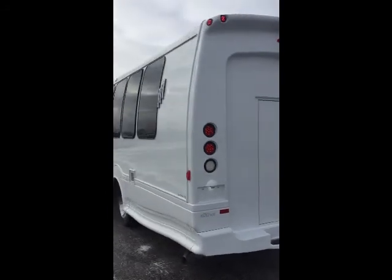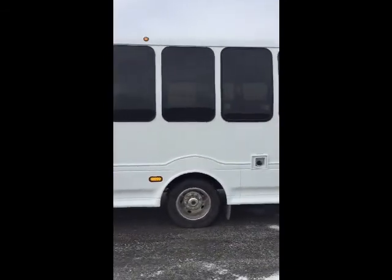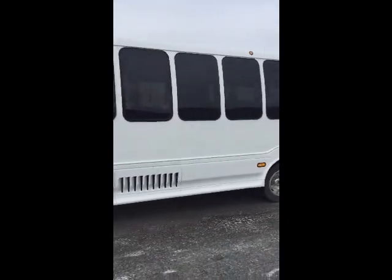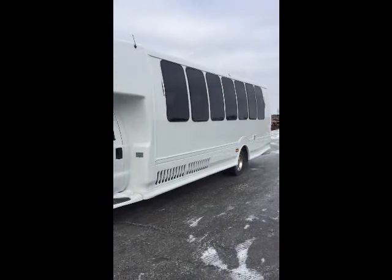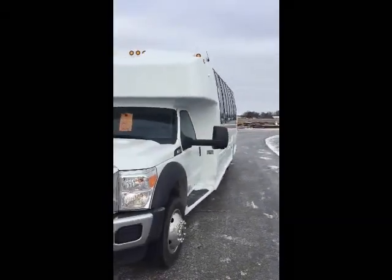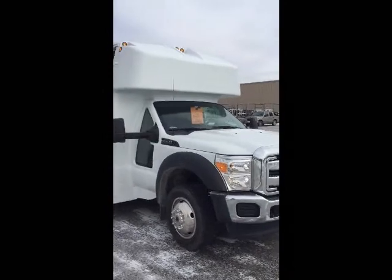As we come around the driver's side, we've got your opera lights, vista height tinted windows, stainless steel wheel liners, directional turn lights, movers molded in the skirt for maximum airflow, heated power remote mirrors, stainless steel grille, and the F550 chassis.